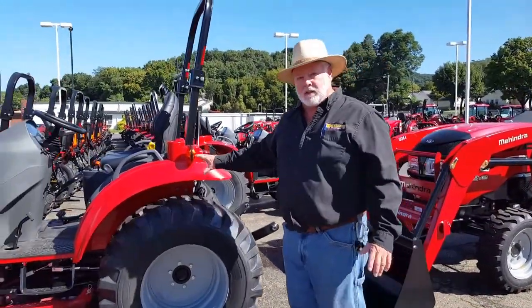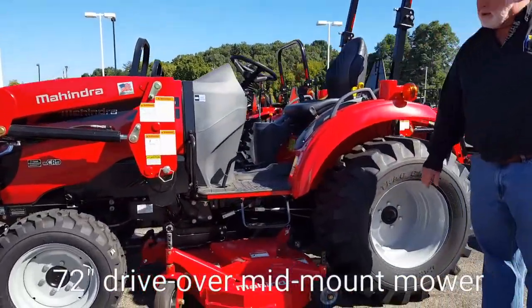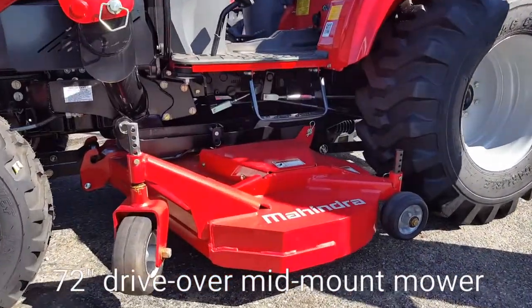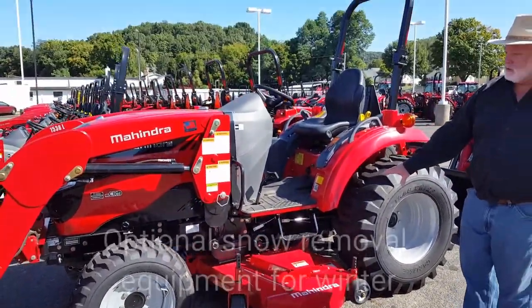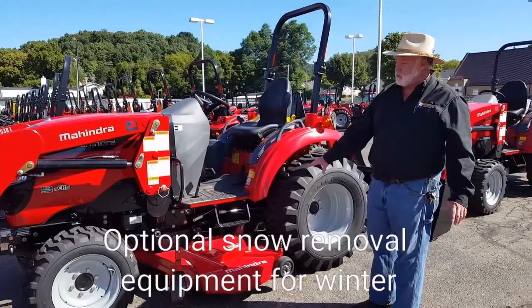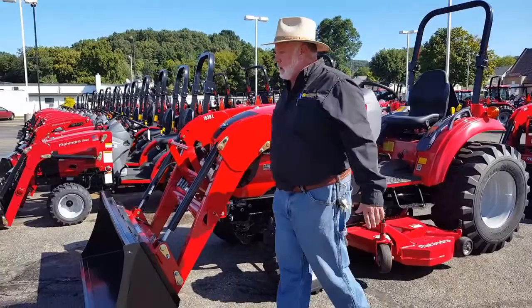This is a 1533, another way to equip it — with a 72-inch belly mower. If you have a big mowing need, great piece of equipment. It will be removable, so you can do your snow removal in the winter. Loader ready to go.